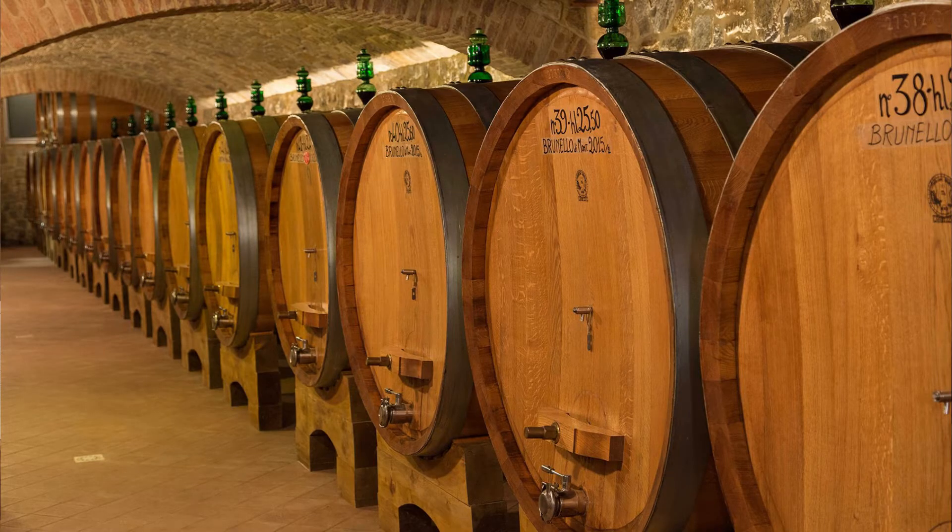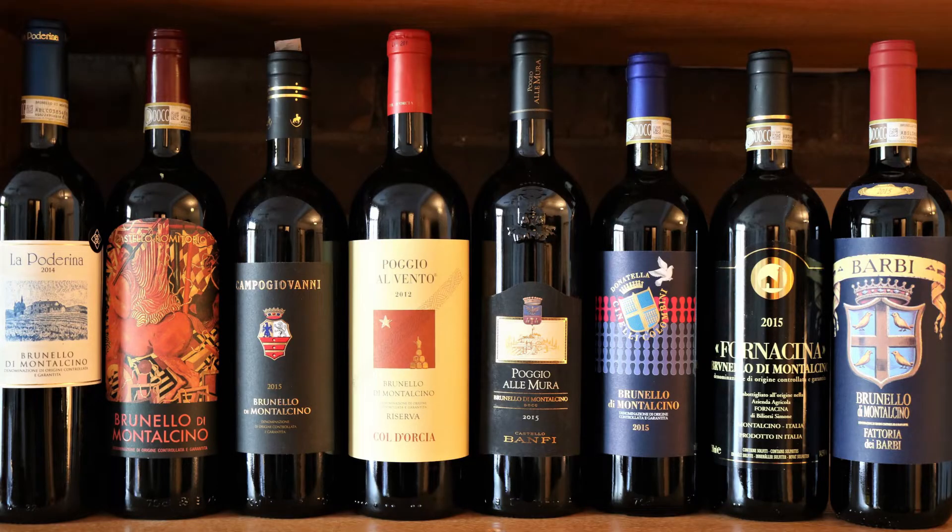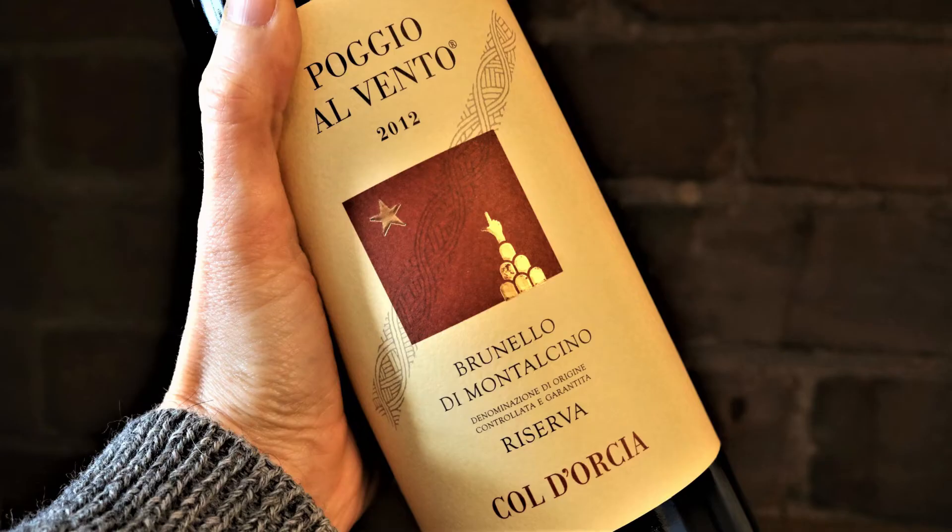For this reason, the wines are aged for long periods of time in oak casks and in bottles before release. This process softens the tannins, tempers the acidity, and makes the wines far more harmonious. Brunello di Montalcino wines are released five years after the harvest, and the even more premium tier Riserva is released six years after harvest. They have excellent aging potential — even after their release, they are well worth cellaring for 10 years or more depending on the vintage.